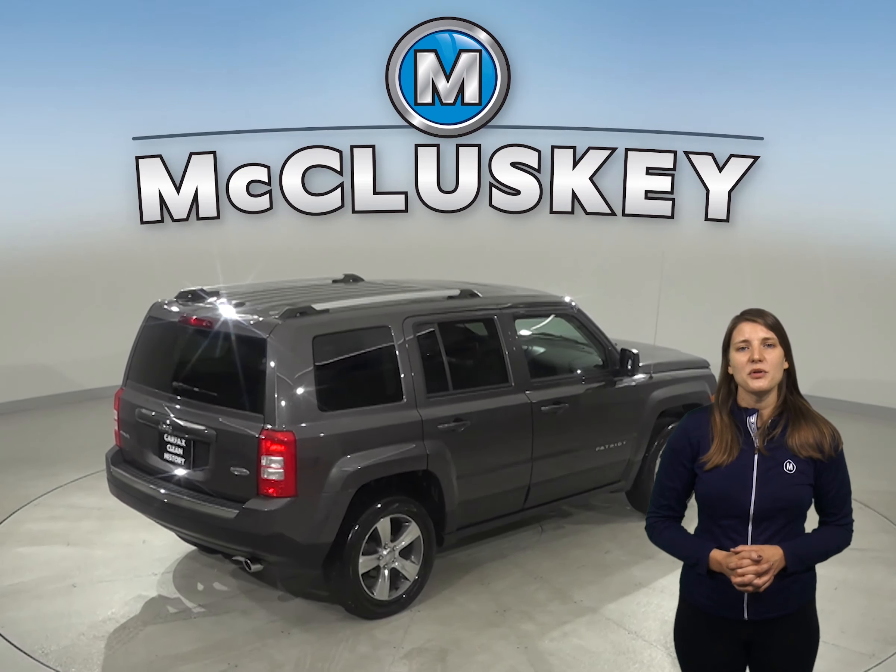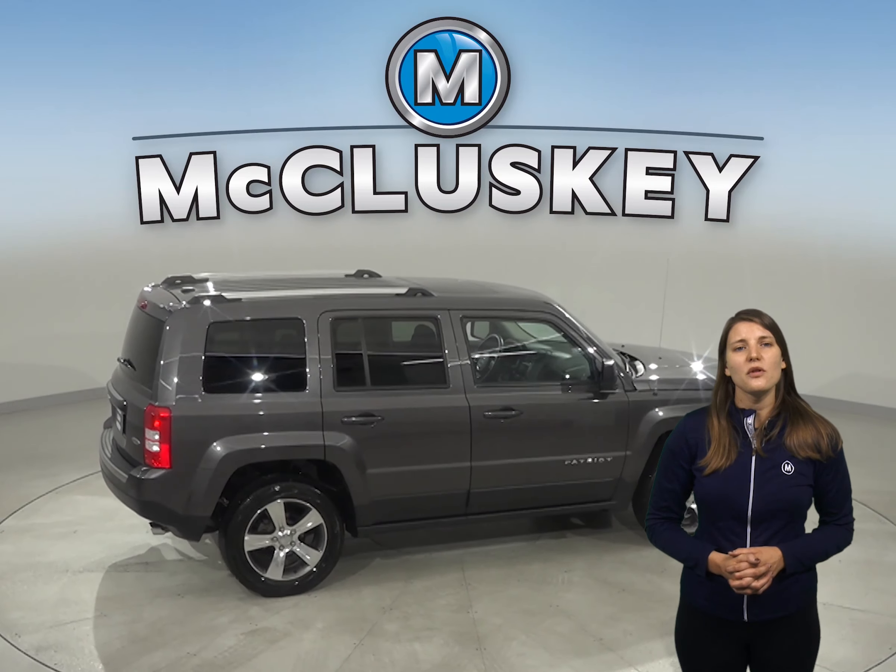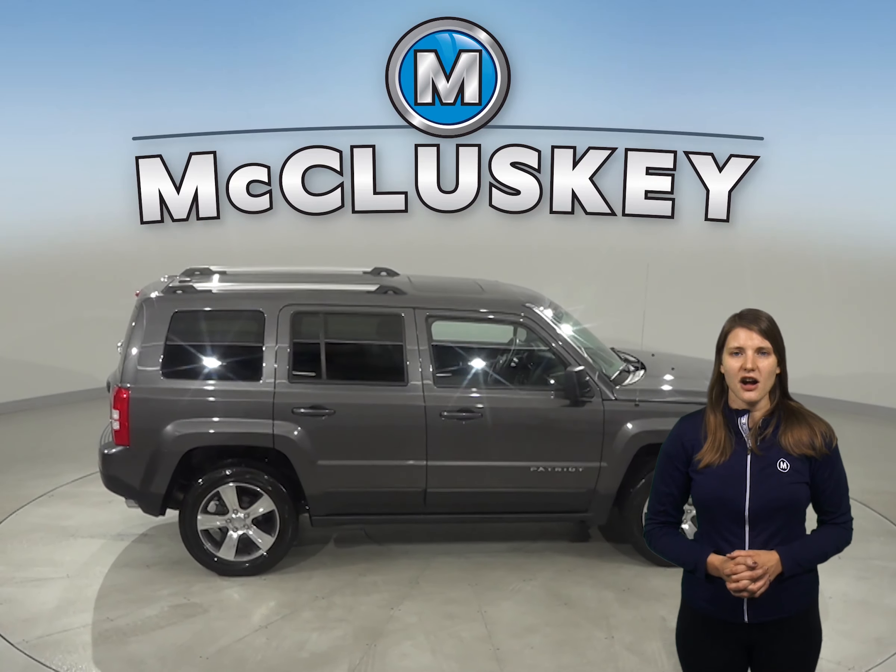There's also a power moonroof and even a backup camera. Dual front and side impact airbags are also available.